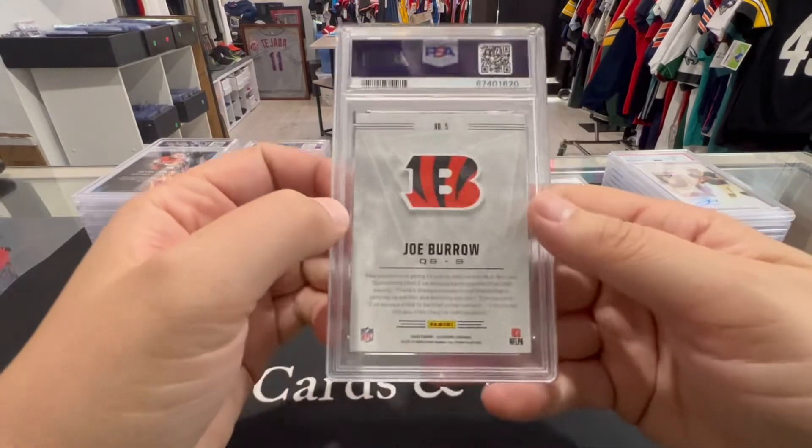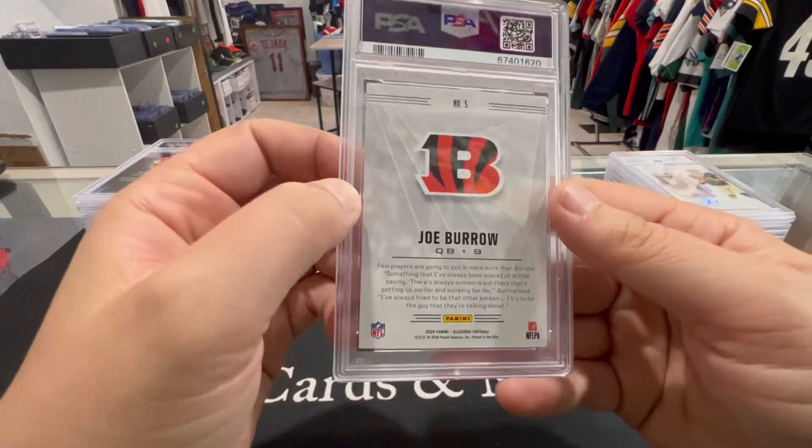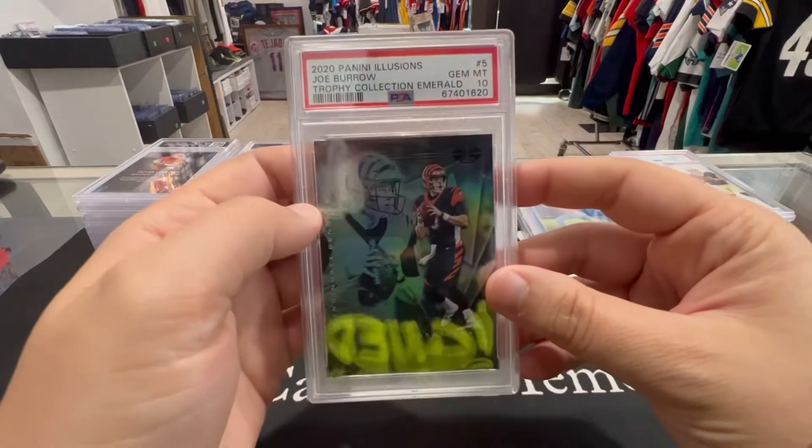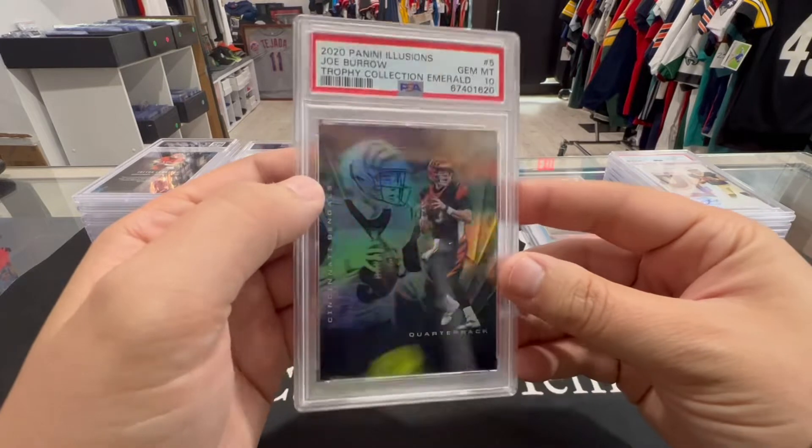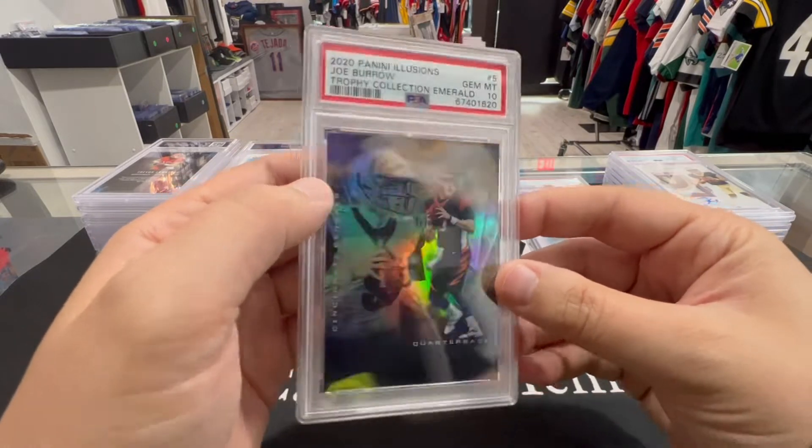Next up we got a Joe Burrow Illusions — PSA 10, Trophy Collection Emerald. Beautiful card, we'll take that all day.